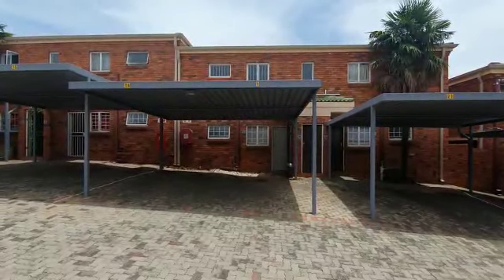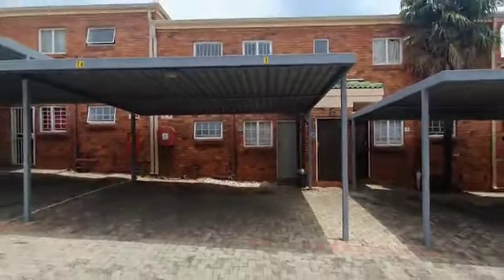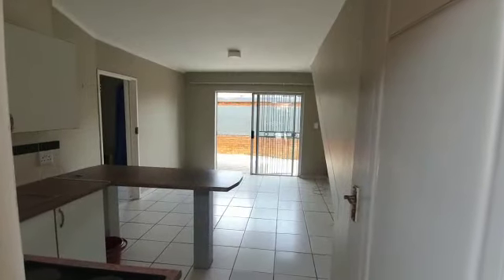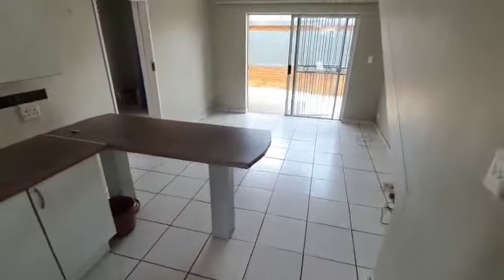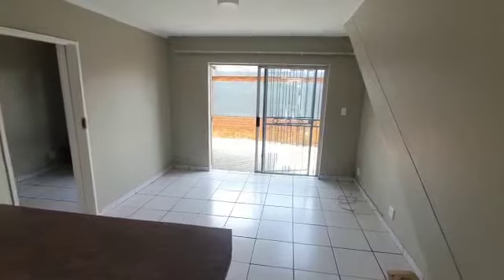Good day everyone, we're going to take a look at Malibu Gardens number 11. This is the unit from the outside. As we come into the front door, you'll see the kitchen immediately on your left and the living area over there.